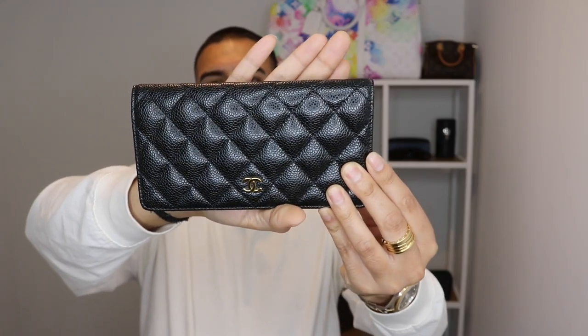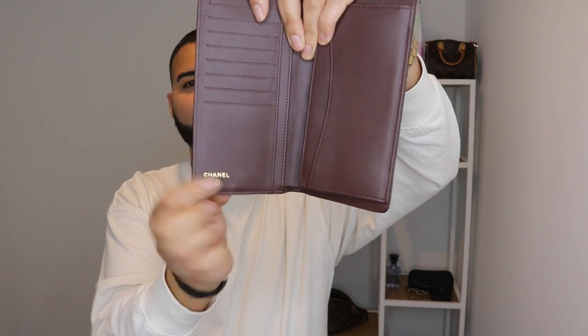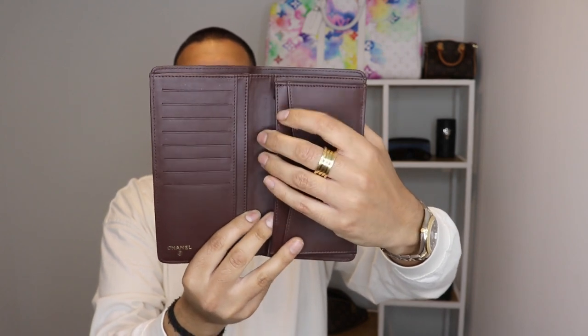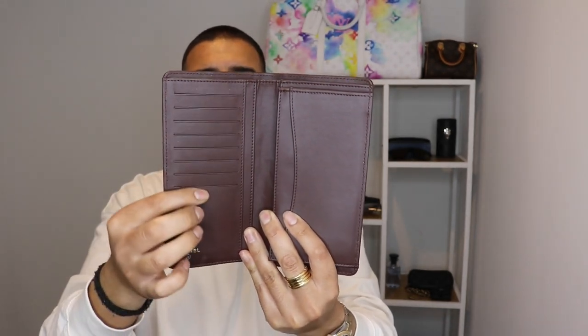I actually got this in London Heathrow — believe me it was a nightmare to get. The inside is really nice. You've got the Chanel printing just over here. There is a lovely opening and insert where you can put all your change and notes, and then on this side you have a whole load of inserts for cards, and at the back you have the lovely little easy access insert. That is the Chanel long flat card holder.